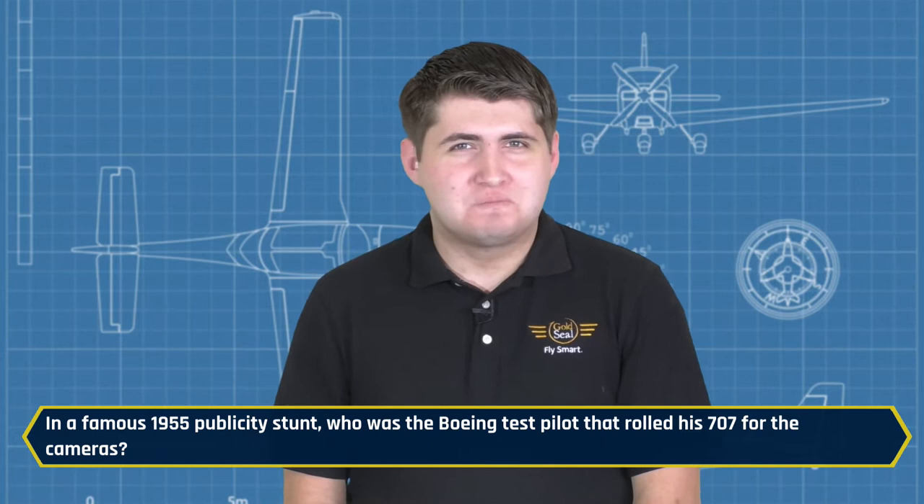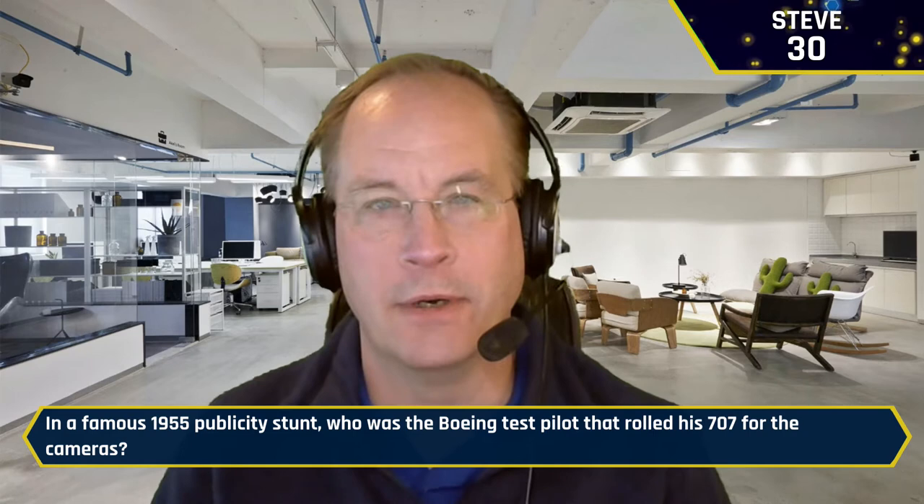In a famous 1955 publicity stunt, who was the Boeing test pilot that rolled his 707 for the cameras? Steve buzzes in: Tex Johnson. It is Tex Johnson — yes indeed. Alvin Tex Johnson. And he got in a lot of trouble for that. Well, Steve, you are now tied with Nathan for 40 points. Josh is right there on the board with 10 points.